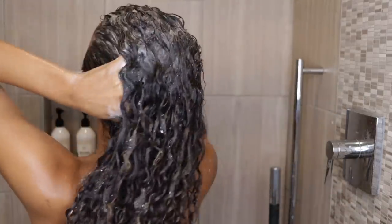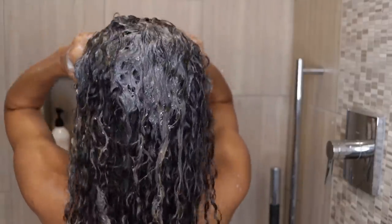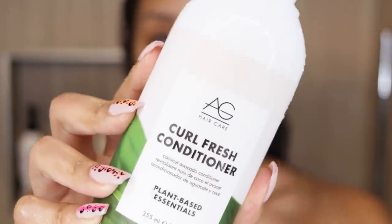It's a nice shampoo that will lather and it definitely does that, but this would be a great shampoo for a day where you just need a light cleanse. After I rinse out my shampoo, I then grab the Curlfresh Conditioner.